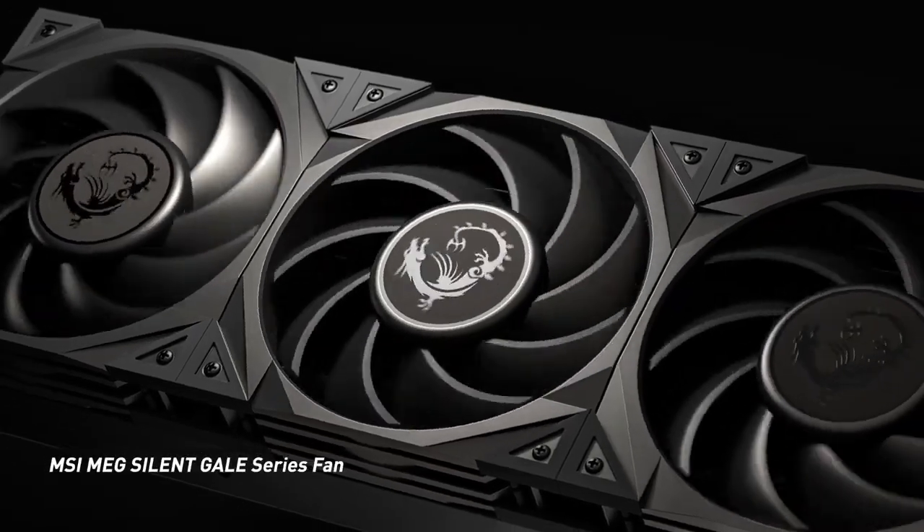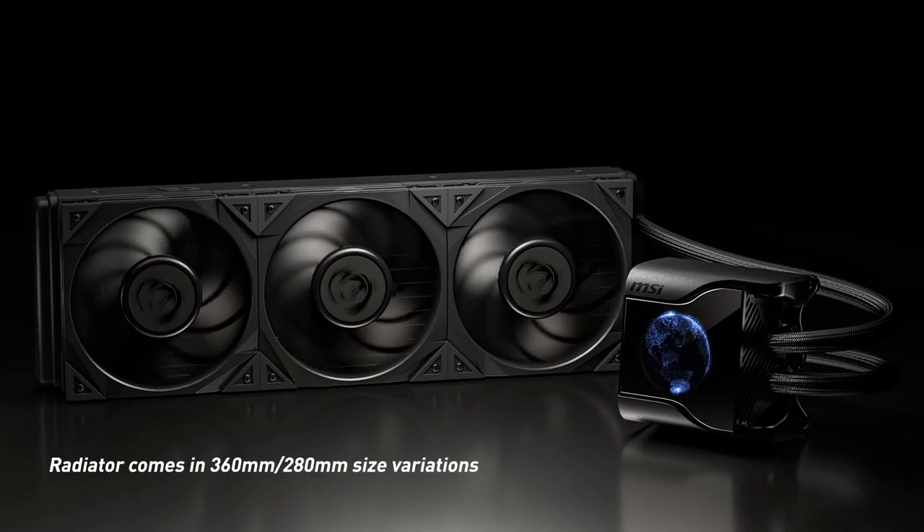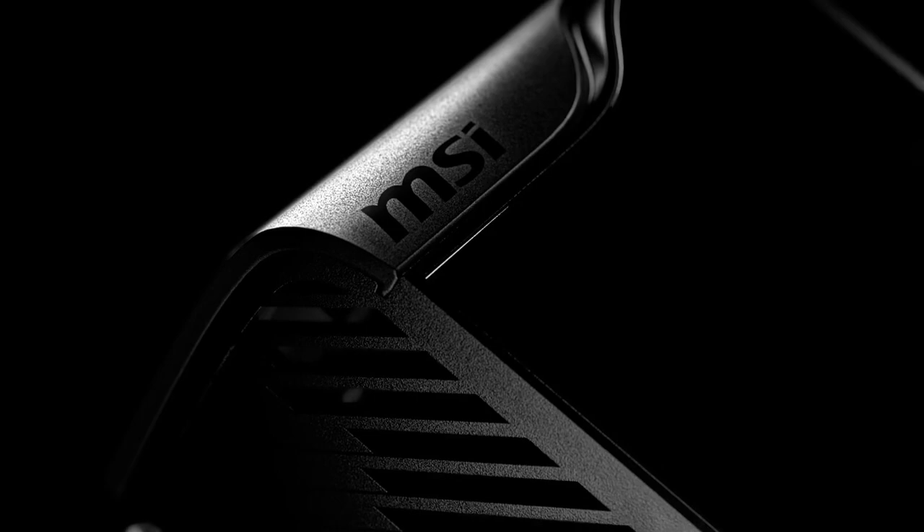Silent fans. The CoreLiquid S360 comes with three 120mm fans optimized for static pressure, which are designed to provide efficient airflow through the radiator while operating quietly, even under load.